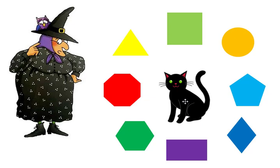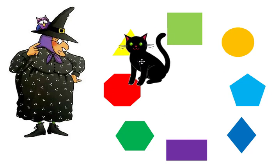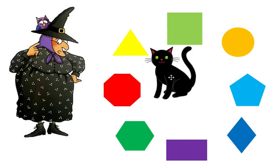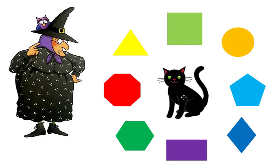Mildred needs to find the triangle. Where is the triangle? Midnight found it! The triangle has three sides and all the sides are even. Mildred needs to find the pentagon.